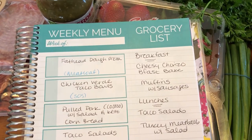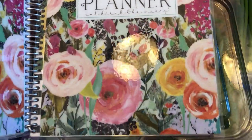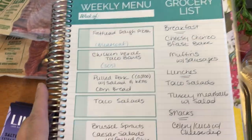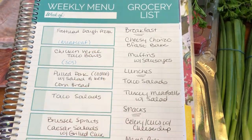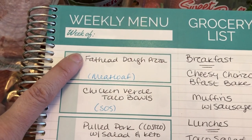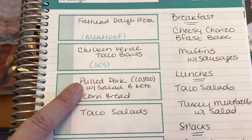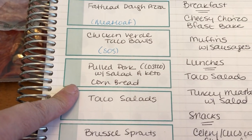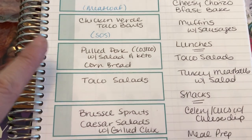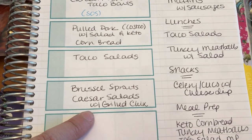Here is my weekly meal plan — this is the Carrie L meal planner, and I have a link for it down in the description box. I put all my meals on one side and use the grocery list side for breakfast, lunches, snacks, and to start my meal prep list. For dinners this week: fathead dough pizza one day, chicken verde taco bowls another day, pulled pork from Costco with keto cornbread, taco salads, and Brussels sprouts Caesar salads with grilled chicken.